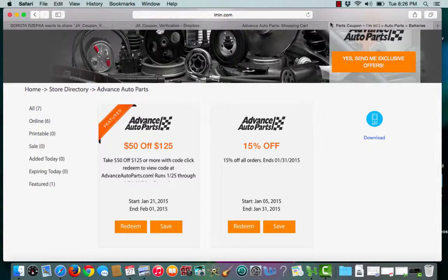This is an iman.com coupon verification for Advanced Auto Parts. I have a featured coupon for $50 off of $125.